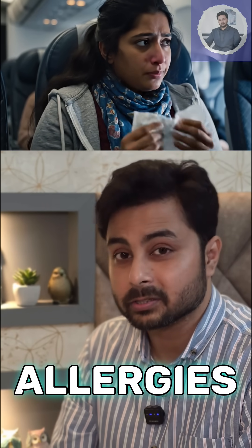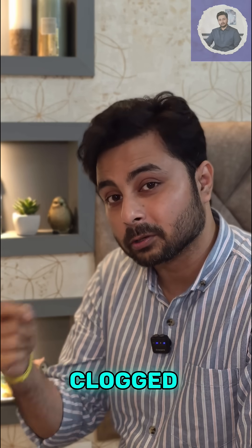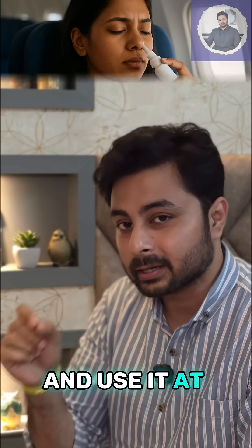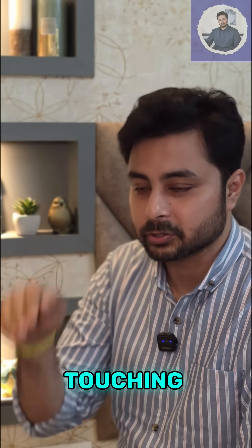Third, if you are already suffering from a cold, some allergies, or some sinus issues, your eustachian tube will be clogged anyway. So do carry an over-the-counter decongestant drop and use it at least 30 minutes before you board the flight. If it is a long flight, then reapply it 30 minutes before touching down.